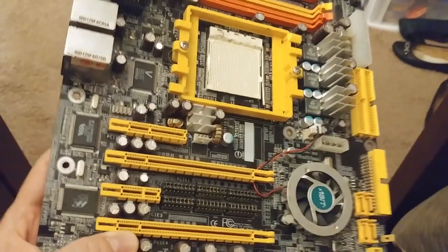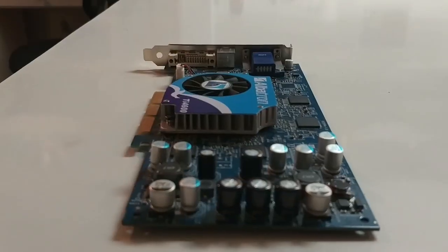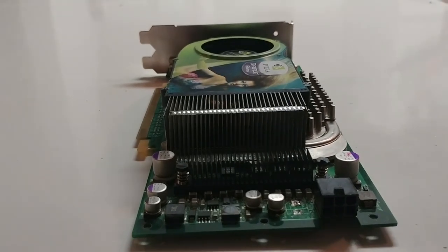That meant not just a new motherboard, but new RAM as well since DDR2 was doing its thing, and then likely a new CPU. It wasn't uncommon to upgrade a graphics card every couple years, but the rest of the system would typically be expected to last four or more years.